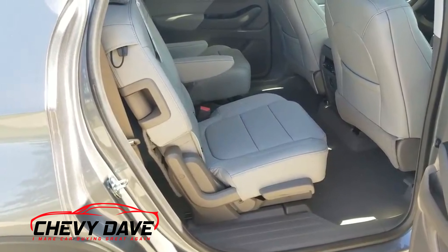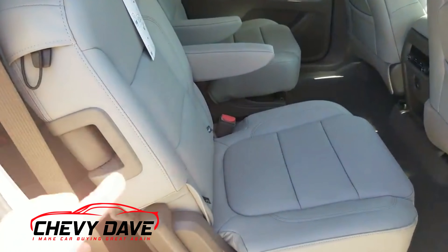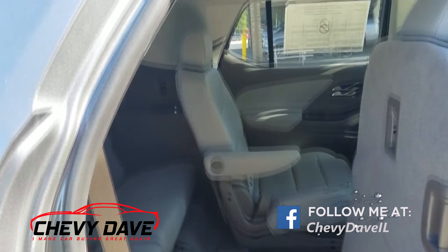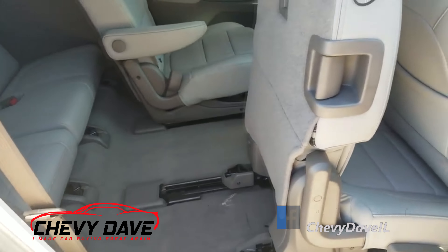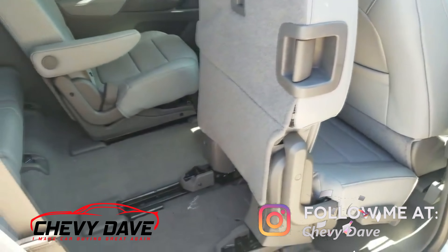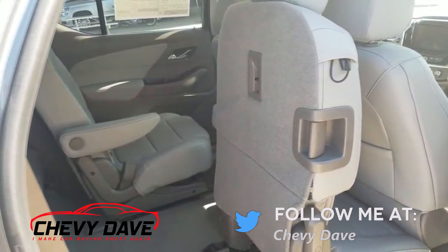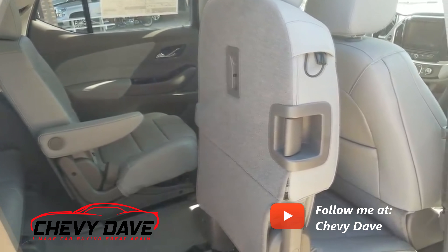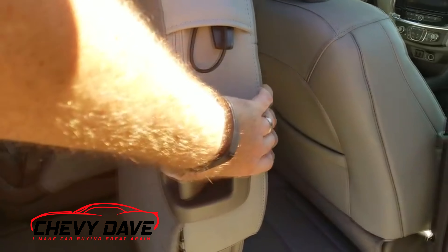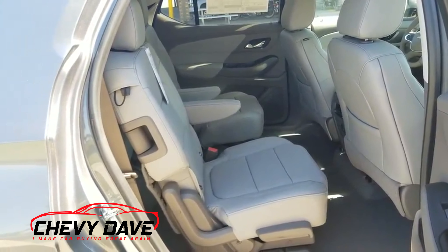GM also did a lot of research on this. On the passenger side second row, they designed the seat to move forward as much as possible so there's a big difference in how much room there is to get into the third row. You can still have a front-facing car seat in here and it will still move up quite a bit. GM realized that when most people pick up kids from school, they drive around the loop and load kids on the passenger side for safety. So they changed this seat to move as far forward as possible to make it easier to get into that third row.